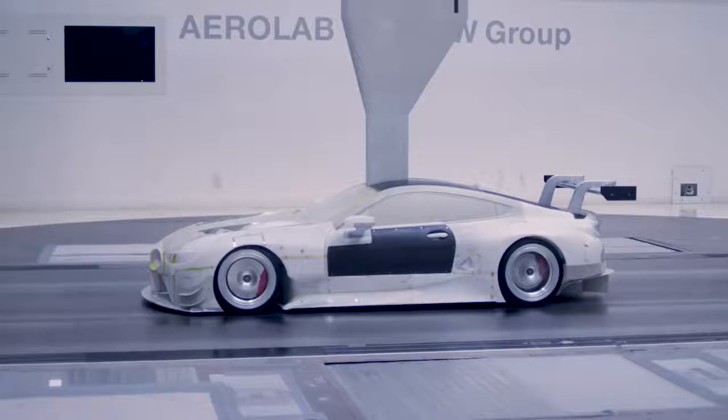We're using the BMW Aerolab for the aerodynamic development of the race cars — it's the very same wind tunnel that's also being used by our road car colleagues.